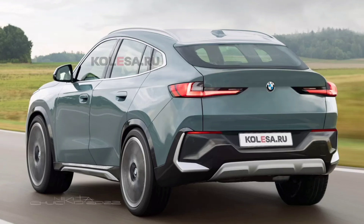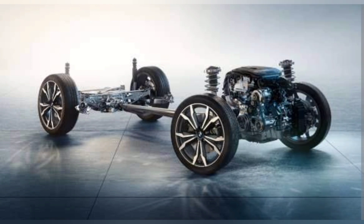The sides are made in the same style and feature the same flush door handles. The rear part is the most camouflaged so far — here you can see only the general outlines of the trunk lid and bumper. It is built on the front-wheel-drive FAAR platform.